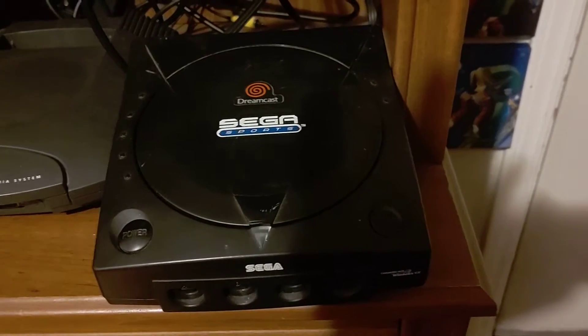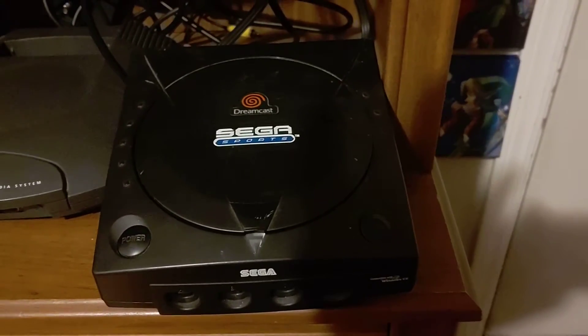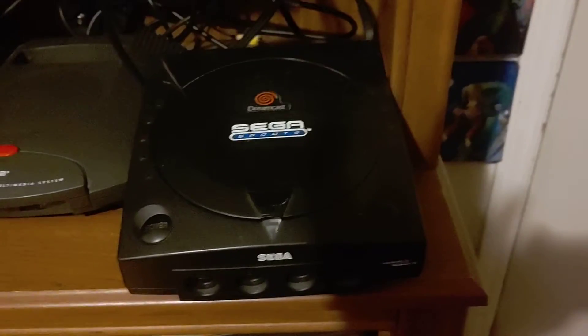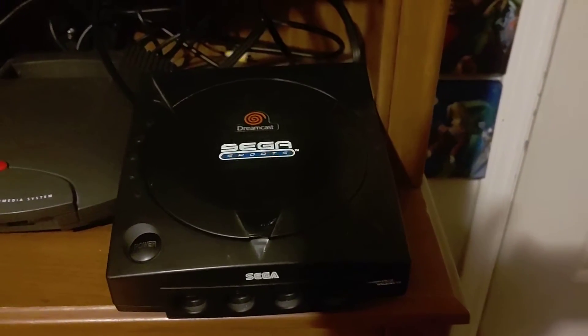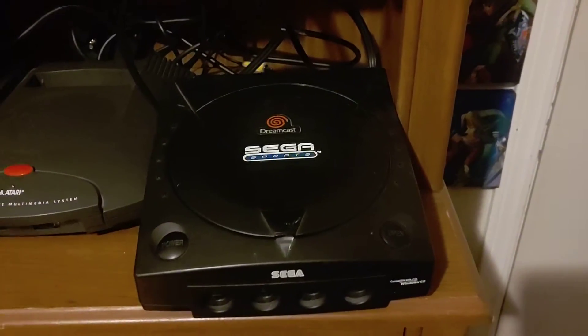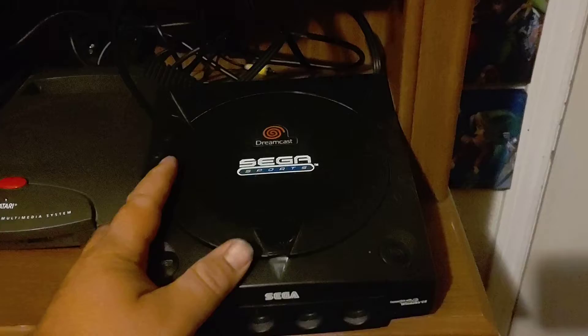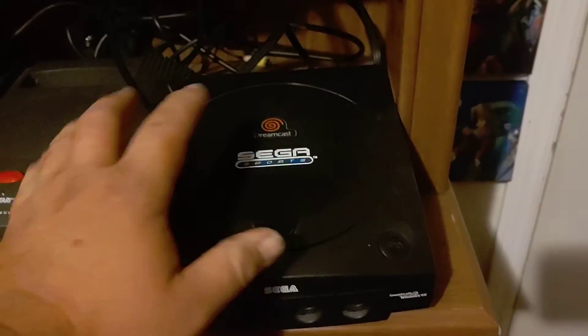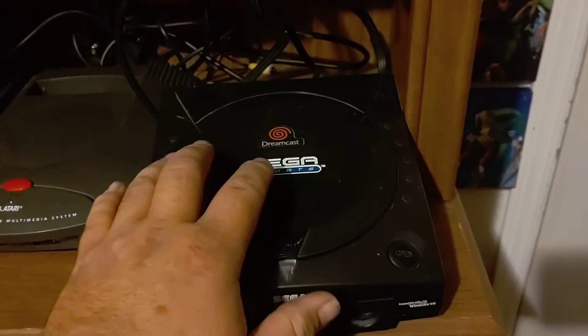What up guys, this is Casey's Draw again. This is part 10 of Consoles, Games and Stories from My Life. Today is about the Sega Dreamcast — this one right here. It's my second one I owned. This is the black sport edition of the Sega Dreamcast.